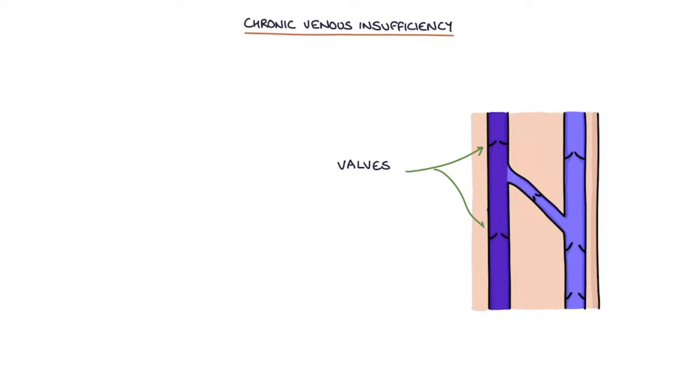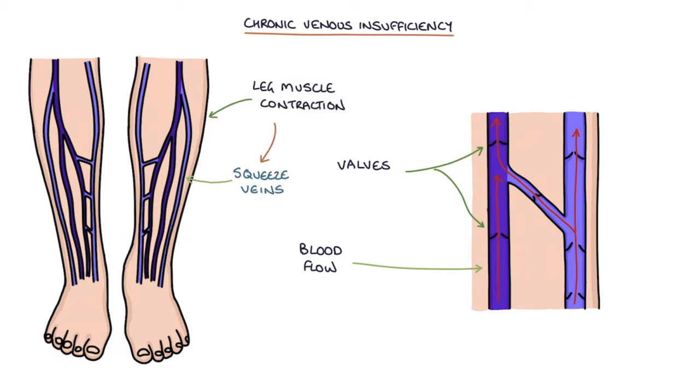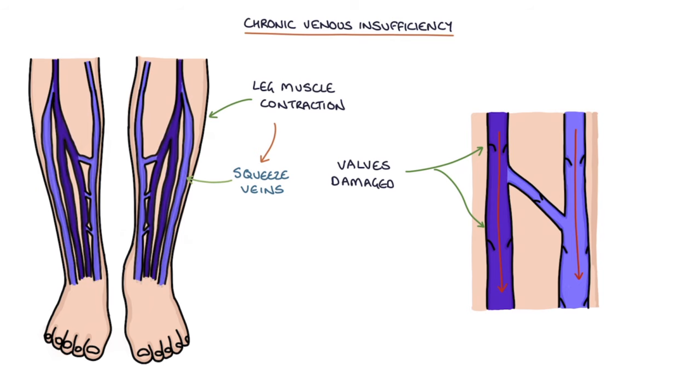The valves inside the veins are responsible for ensuring that blood flows in one direction as the leg muscles contract and squeeze the veins. When the valves are damaged, the pumping effect of the leg muscles becomes less effective in draining blood towards the heart. Blood pools in the veins of the legs causing venous hypertension.